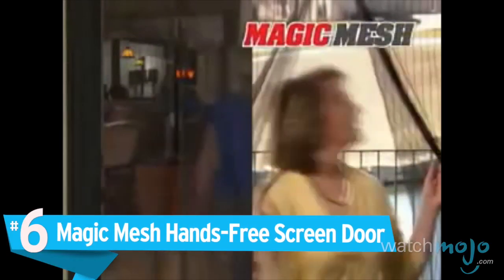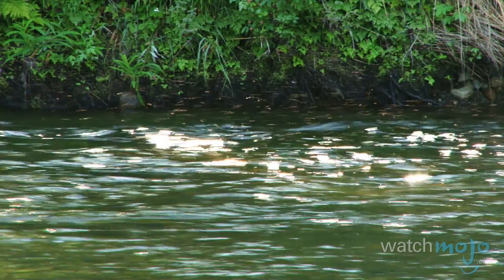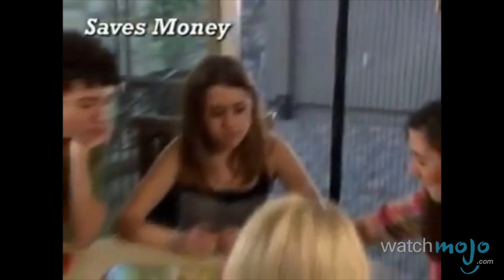Number 6: Magic Mesh Hands-Free Screen Door. The new type of screen door that opens easily and then magically closes itself behind you. While most of us love the summer, the season also comes with its unfortunate downsides — we're looking at you, mosquitoes. The Magic Mesh Screen Door is simply a piece of mesh fitted to a doorway that you can easily enter and exit from due to its magnetized closing ability. It's the perfect solution for patio lunches or for keeping bugs out of your house while you enjoy the breeze. And, best of all, it actually works. Great for pets too — they can come and go as they please.